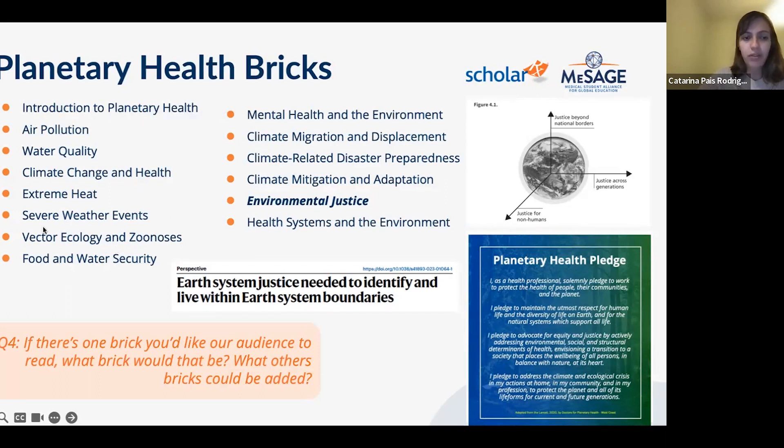In each module, the approach is to characterize the topic from a global perspective while giving specific examples from different parts of the world. The modules also address specific health challenges — for instance, what lack of clean water and poor water quality brings to populations, and how physicians can address extreme heat and severe weather events — making the learner understand the different threats to human health and the importance of being custodians.